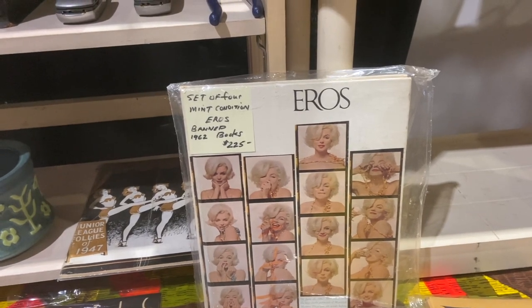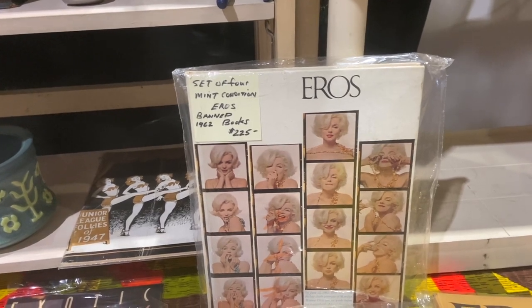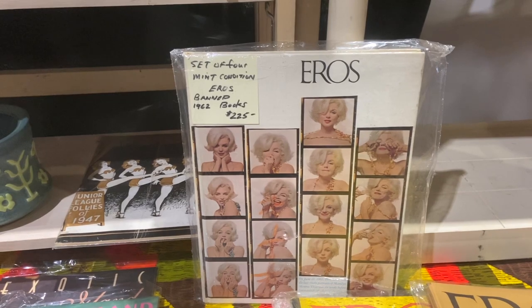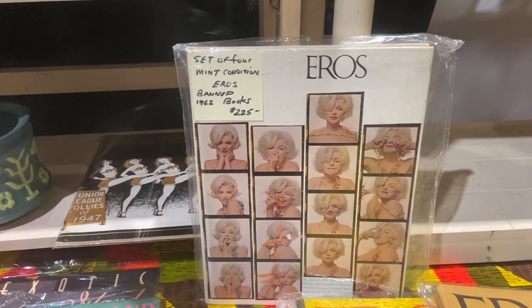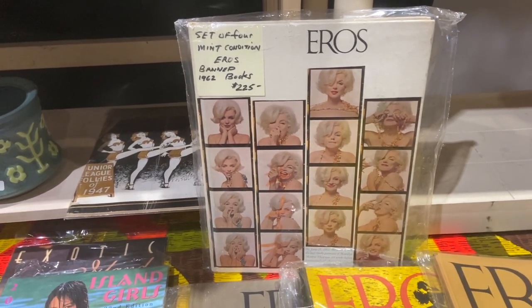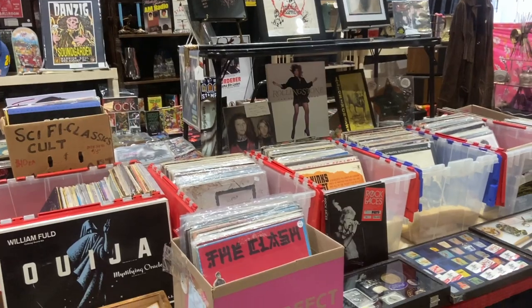I usually say don't buy things after the celebrity is gone, but these were a bunch of photos done in 1962 by Bert Stern shortly before Marilyn Monroe died — they weren't released until after her death. There was a lot of controversy about them and it took a long time for them to be allowed to be printed again, so they are hard to find. $225 is the price on those.